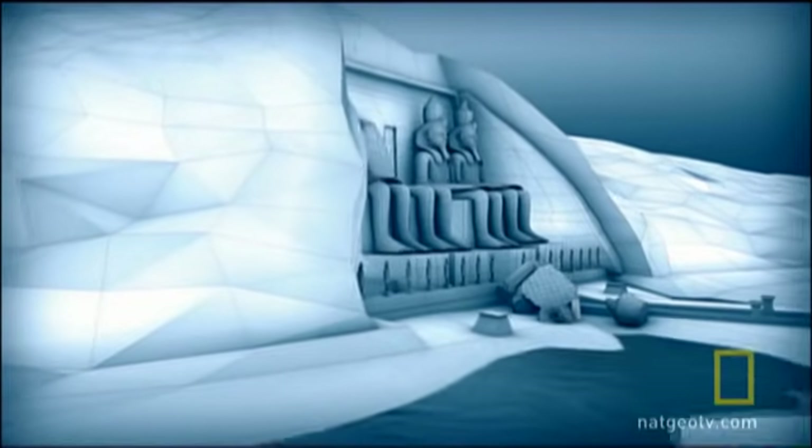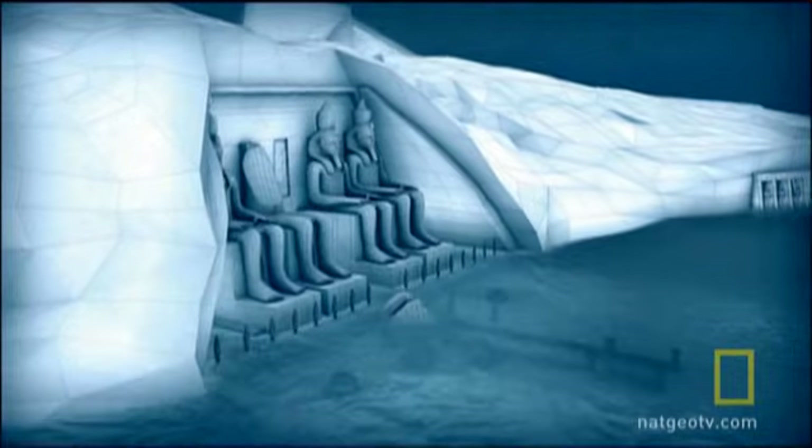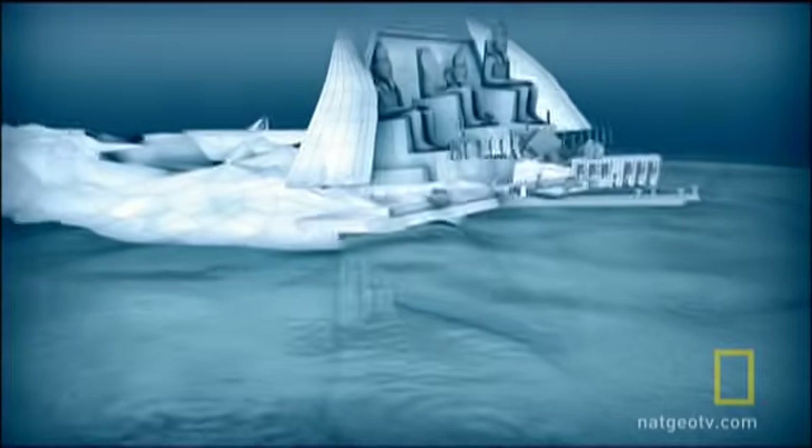They began to realize the only way to save the temples was to move them. Engineers calculated that the flooding of the dam would raise water levels by 60 meters. To guarantee their safety, the temples would have to be raised by at least 65 meters and moved 200 meters inland. It seemed like an almost impossible problem.